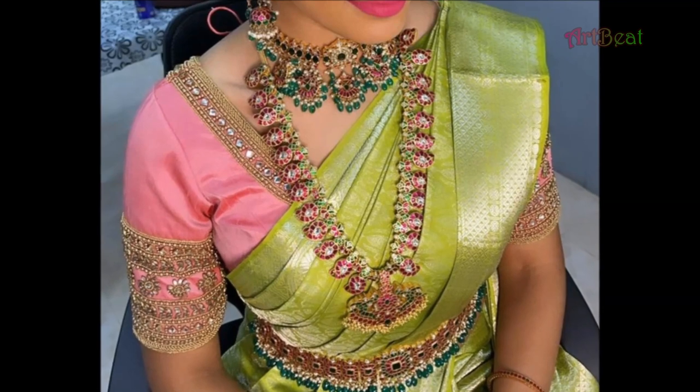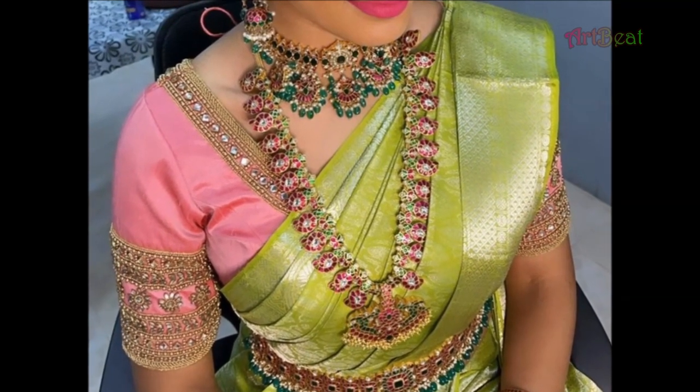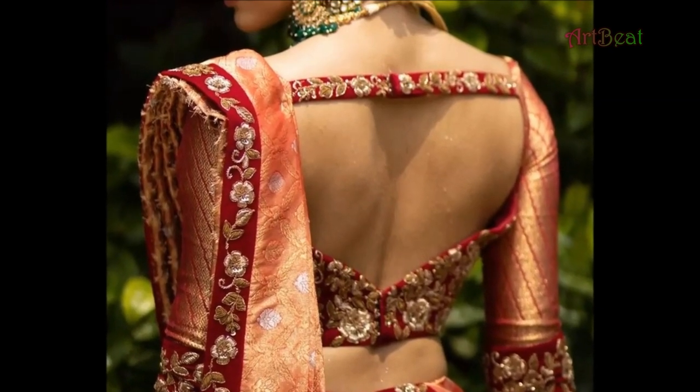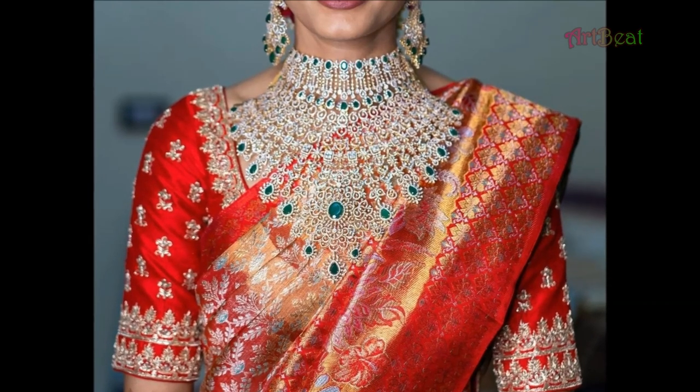Art2Bake channel is for fashion lovers. In this channel, you can discover the sweetest and trendiest patterns of fashion accessories, jewelry designs, costume designs, and so on. Please support and subscribe to my channel Art2Bake.